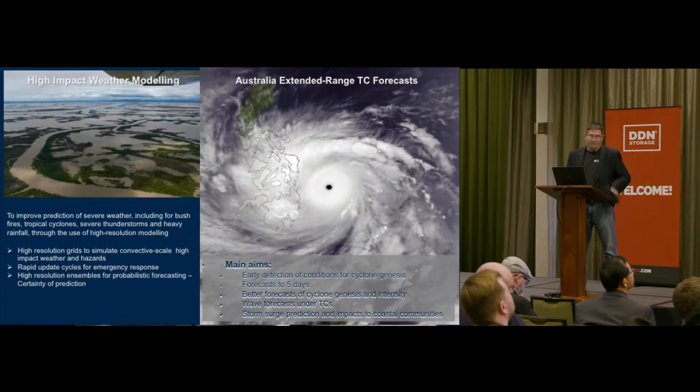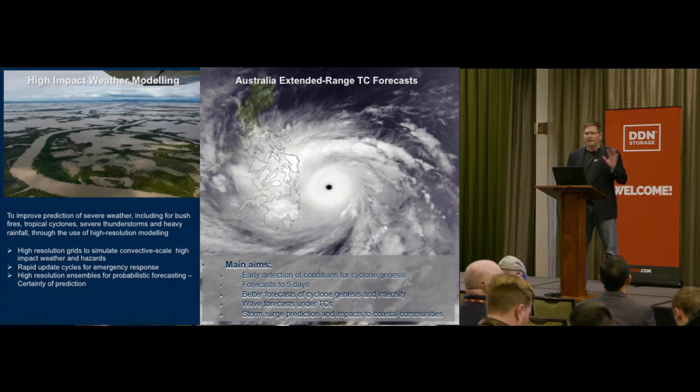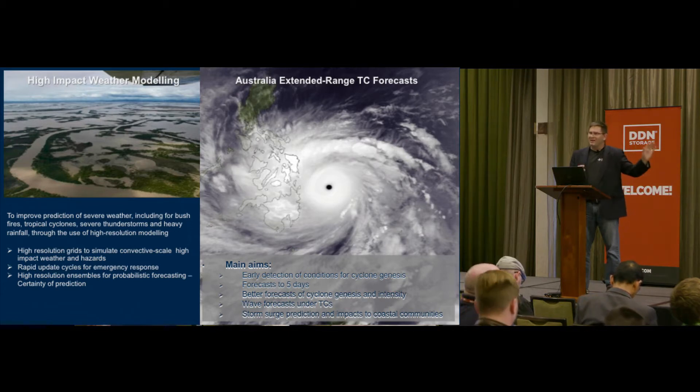We model from the whole globe down to the region, and then down into specific states and cities, providing a high-resolution service. What's important to us is some of the on-demand needs around high-performance weather forecasting and modeling when we're having severe weather — bushfires, tropical cyclones, severe thunderstorms — where people on the ground need situational awareness about what's coming and about to hit them. Lead times are really important, whether they're in days, weeks, or months.